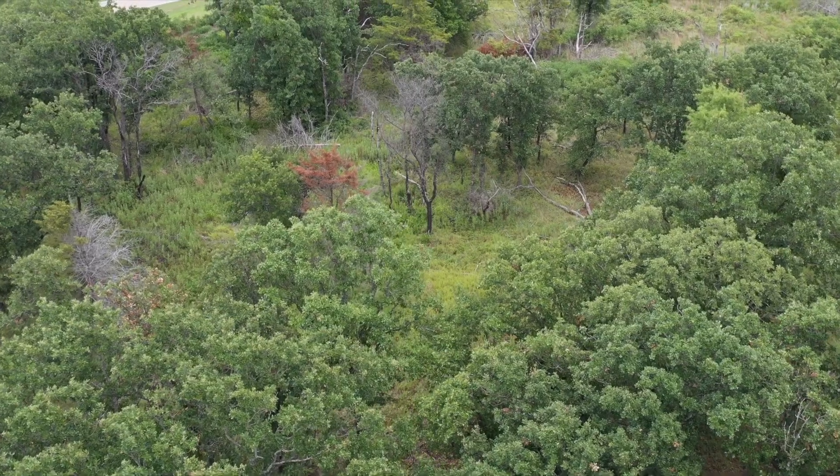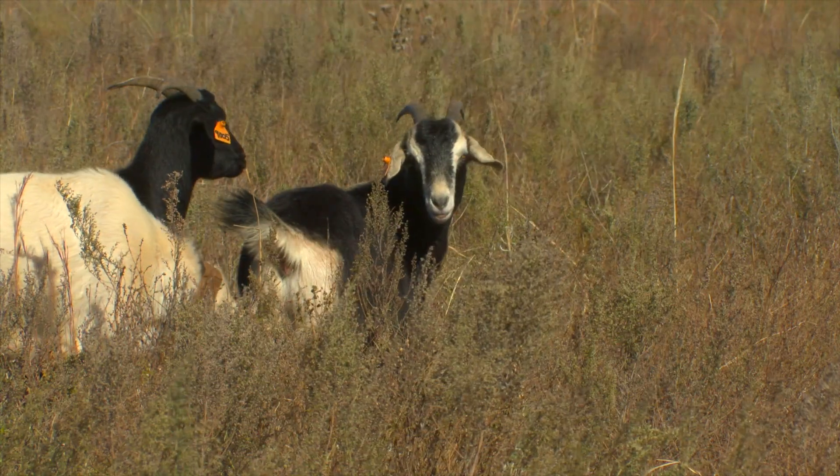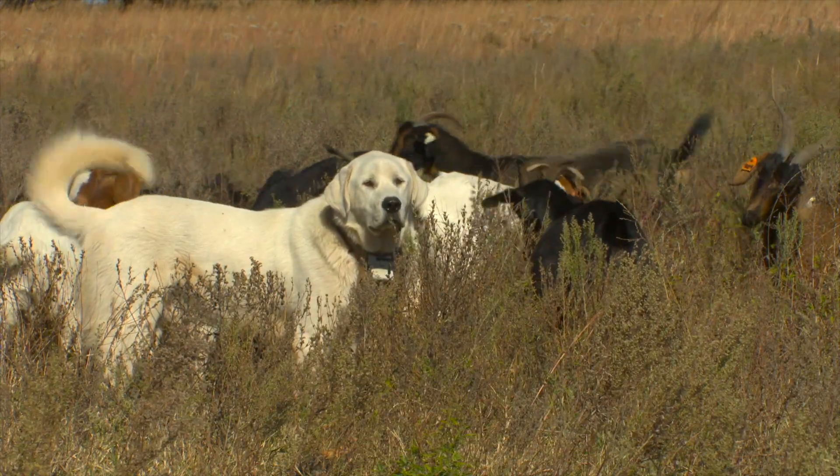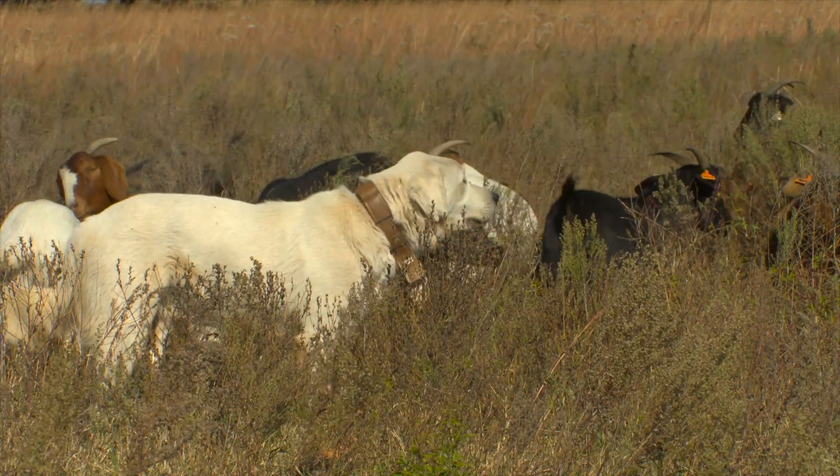The approach? Patch burning and grazing goats in the pasture. With that two-pronged system, we've got both the fire and the goats. And to have the goats, we've got to have the dogs. The dogs allow me to go to sleep better at night.